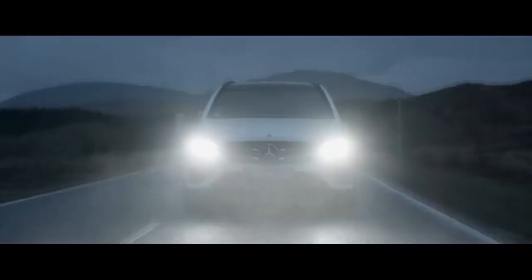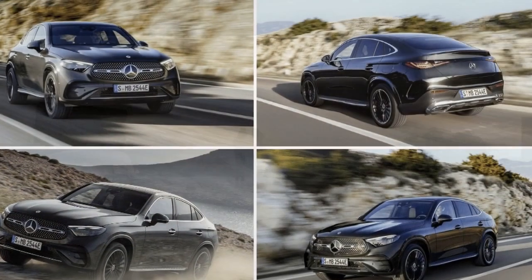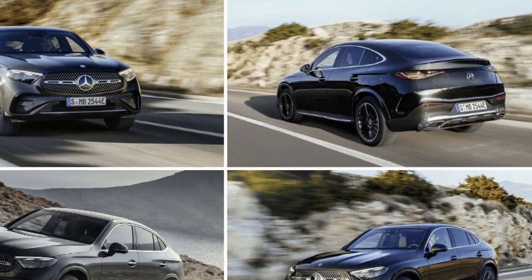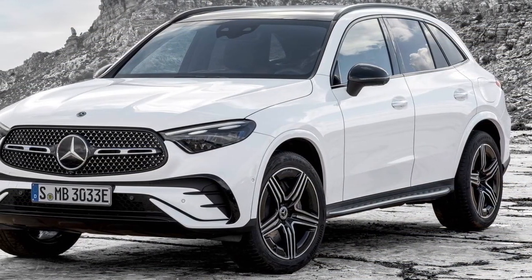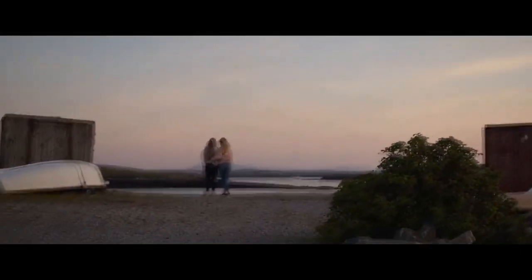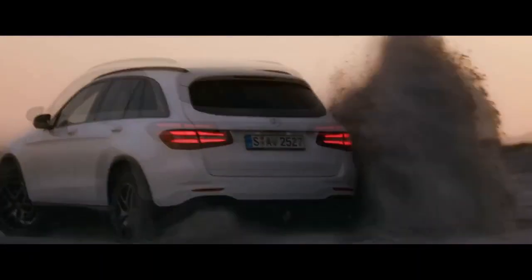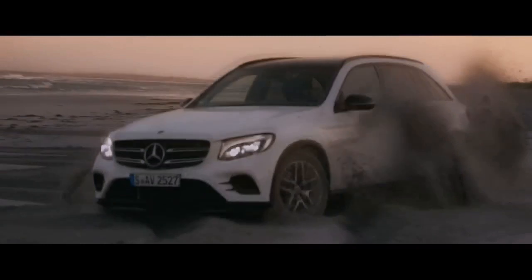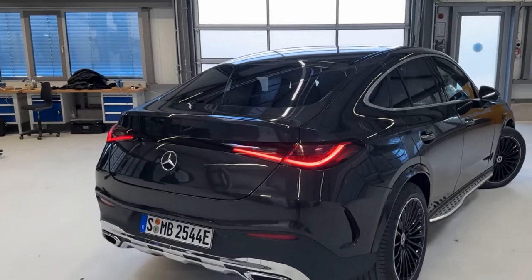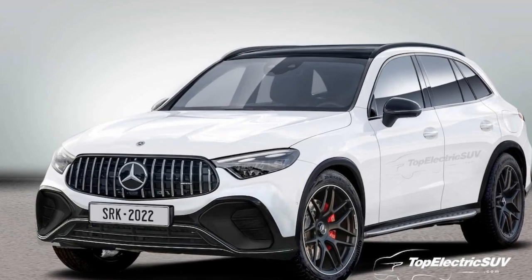Power and Performance. Under the hood, the 2024 GLC Coupe offers a range of powerful and efficient engine options to suit various driving preferences. The lineup includes turbocharged four-cylinder engines and even a hybrid variant, emphasizing Mercedes-Benz's commitment to sustainability. The available AMG models take performance to the next level, delivering exhilarating acceleration and dynamic handling characteristics. The 4MATIC all-wheel drive system ensures optimal traction and stability regardless of road conditions. Drivers can select from various drive modes to tailor the vehicle's performance, whether for a spirited drive on a winding road or a comfortable cruise on the highway.